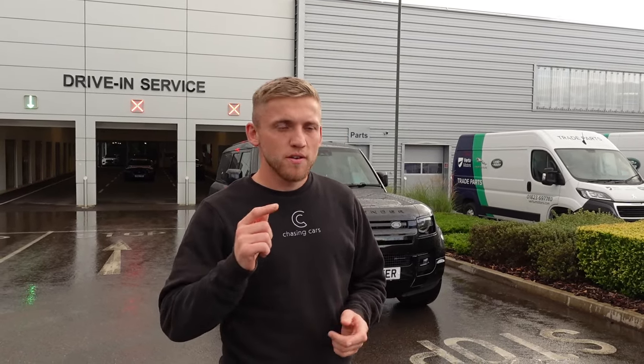Massive thanks to the guys at Taunton Land Rover for lending me this car for the weekend. Yeah, let's see what we think.